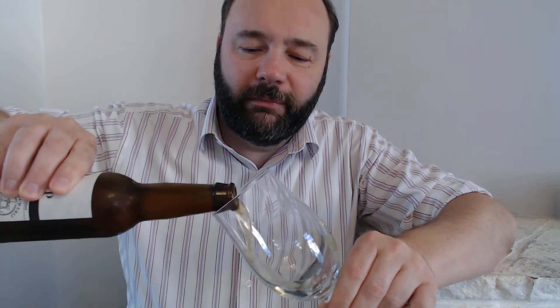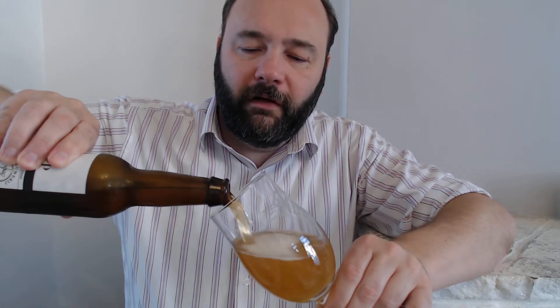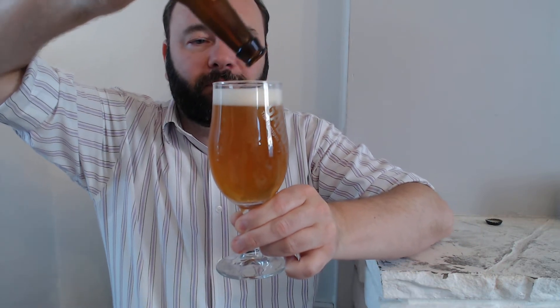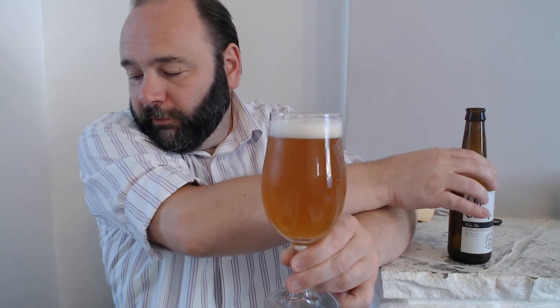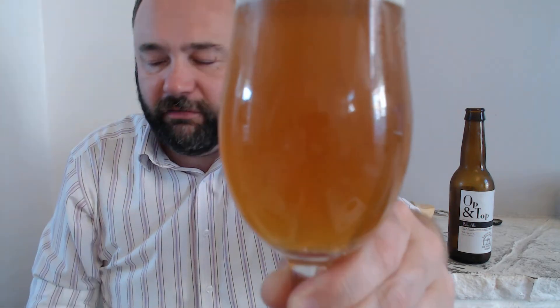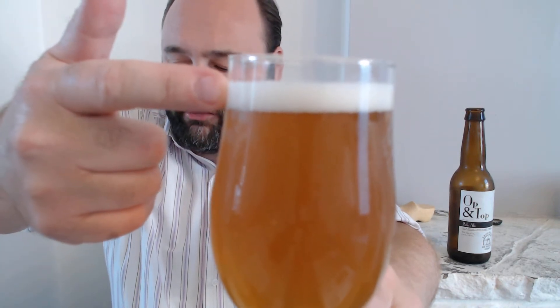I dug out this tulip glass once more. There's a lovely aroma from the bottle. I don't think this is supposed to be a hazy, but because it's got some wheat in it I wouldn't be surprised if we get a little bit of haze. Not much. Oh, and Op & Top — look at that. Lovely.